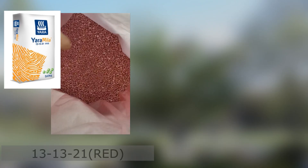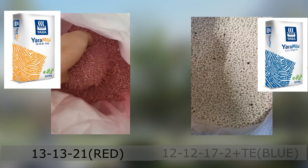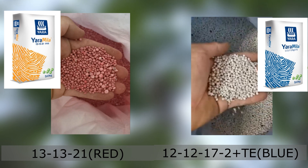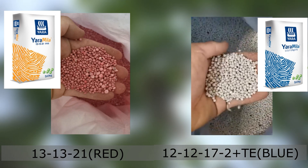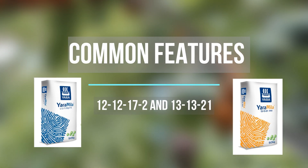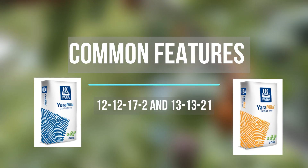This is where Yara comes out with two products: one is 13-21-21 and another one is 12-12-17. One comes in red and another comes in white. Both share similar functions at some points and they are also different. For the following parts, I'm going to explain what these two fertilizers can do for your plant and how to apply them.